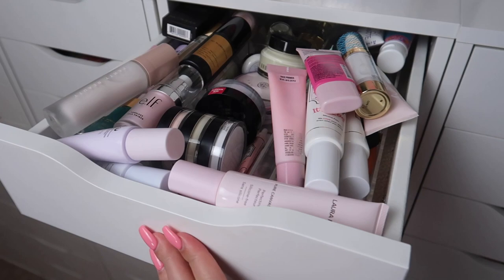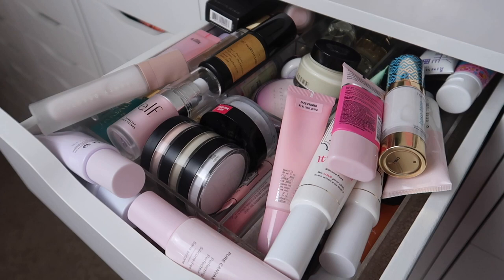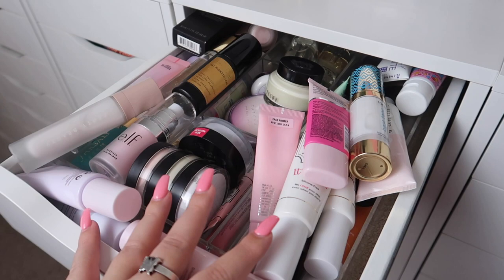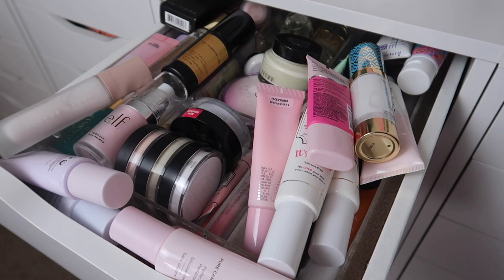This drawer will literally not close because I have too many primers. This isn't even all of them, but it's most of them. The ones in my everyday makeup drawer I'm not going through because they're there for a reason. These are my extra primers that I cycle through when I switch out my everyday makeup drawer, or if I need to reach for one specifically.